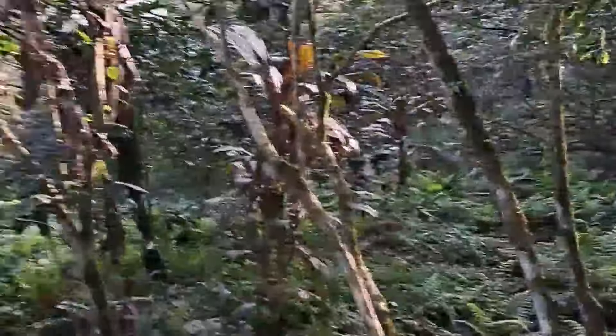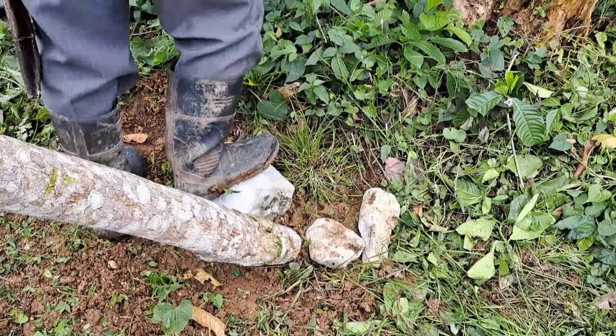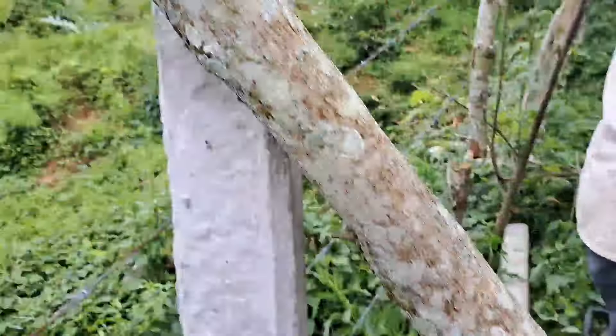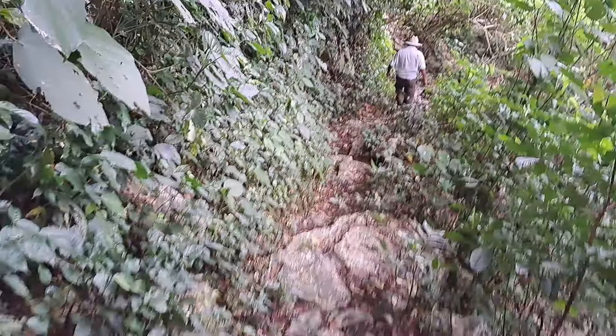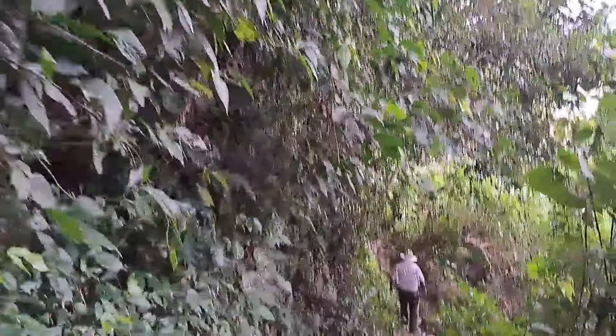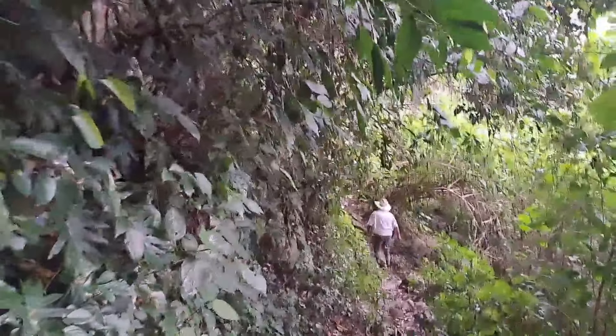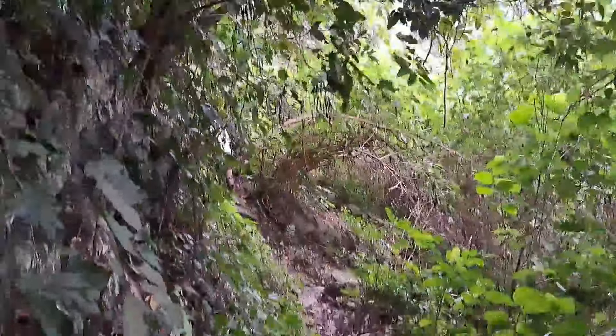Es lo que se va a hacer hoy. Entonces este tramo pues es un tramo algo largo. Aquí en busca del zapote mamey, ahí vamos sobre esta veredita.